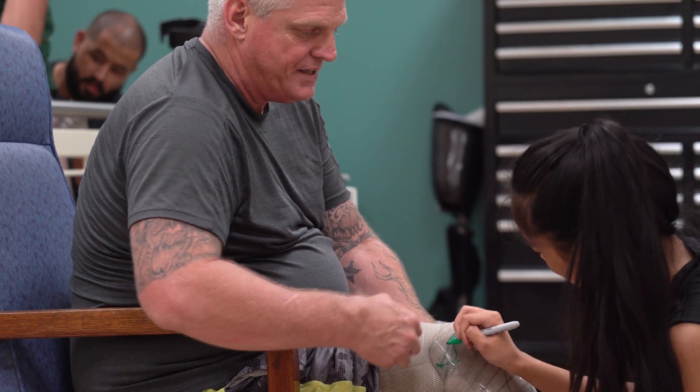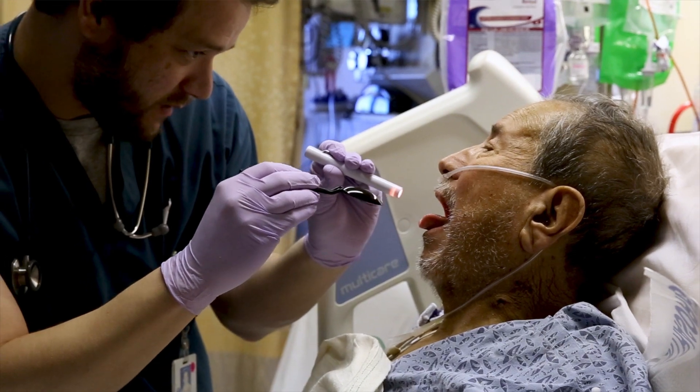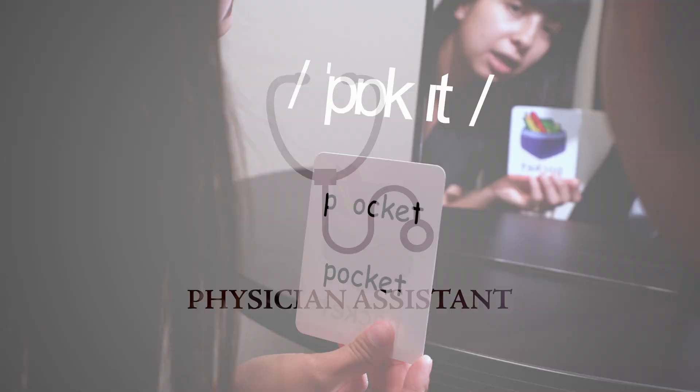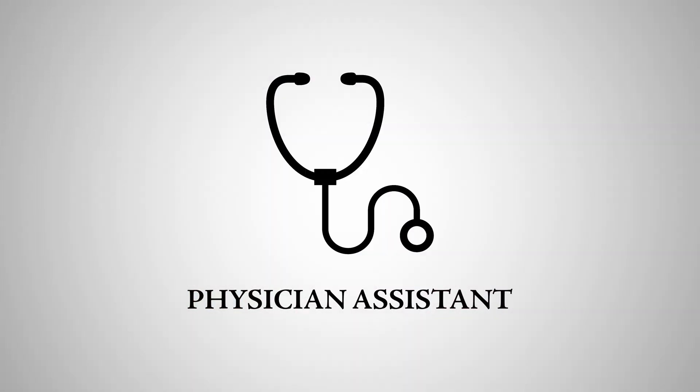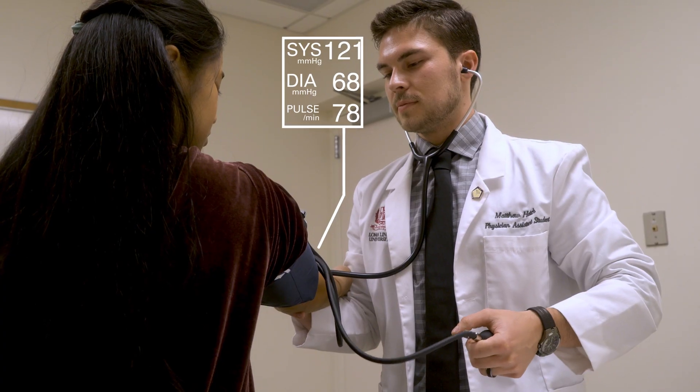Speech pathologists and audiologists specialize in keeping people connected through communication. Physician assistants work under the supervision of a physician, providing critical care to patients in a variety of settings.